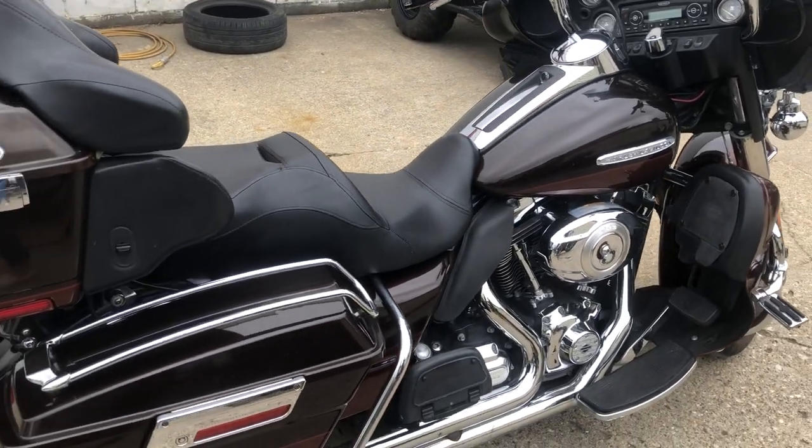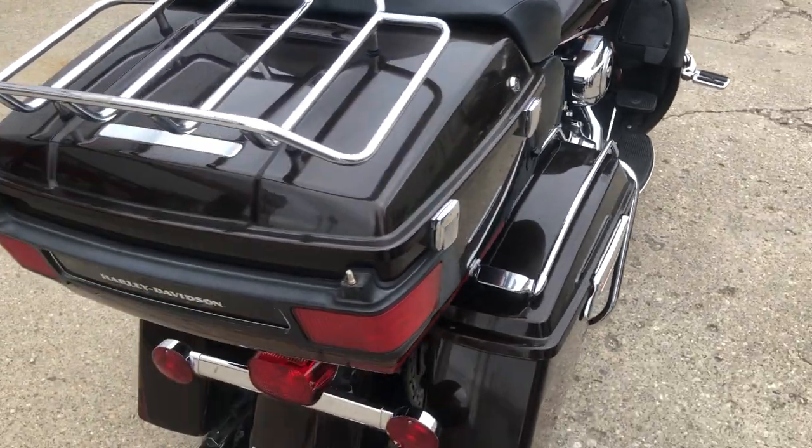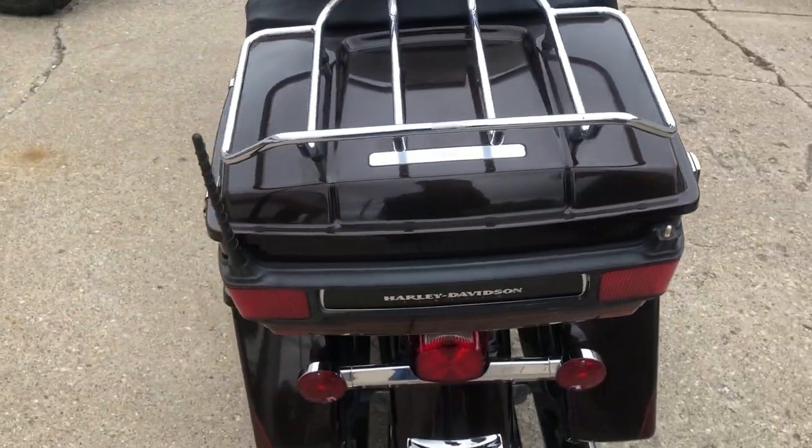Hey guys, ApprovalPowerSports.com here. I'm going to show you a 2011 Limited. Comes in that two-tone, light and dark root beer.